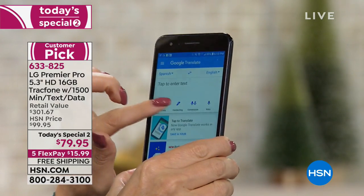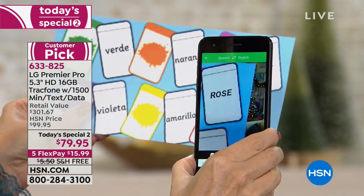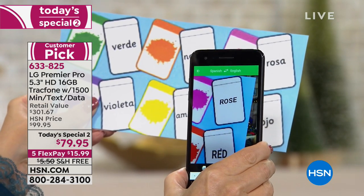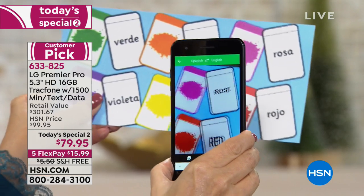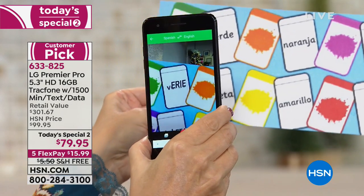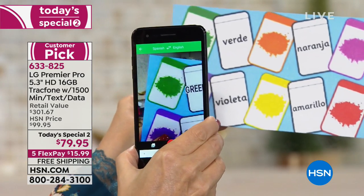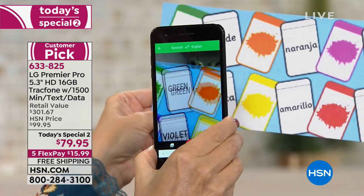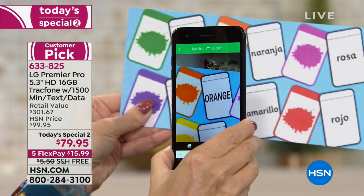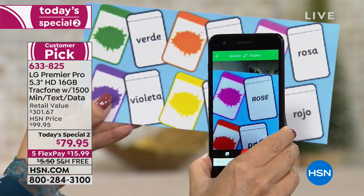Google Translate is built right in. Maybe you wander into a restaurant and you're not sure what the menu says because it's more exotic food than you're used to. Look at how this does a live translation in front of the camera — it's actually translating words that are in Spanish. You can even have a two-way conversation with someone who speaks a different language, so you can always communicate more effectively. I just love the functionality of this phone.